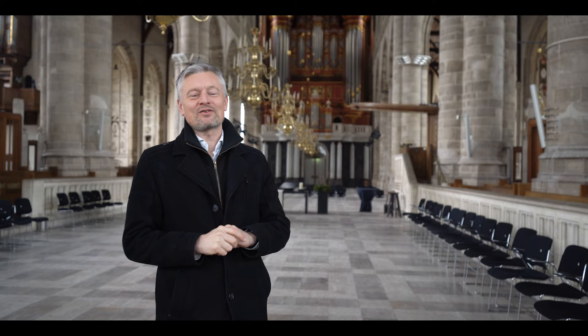Hello and welcome in Rotterdam. Welcome in the Laurenskerk, St. Lawrence Church of Rotterdam. I am Haya Burma, the organist of this church.